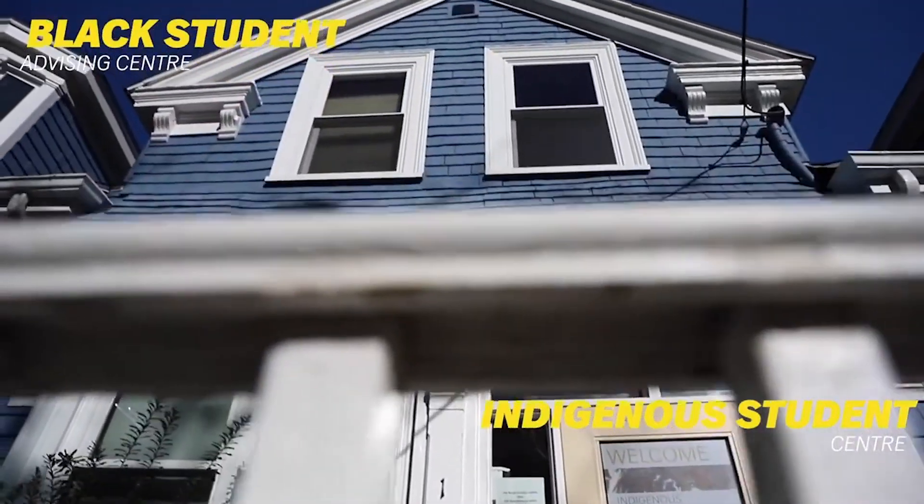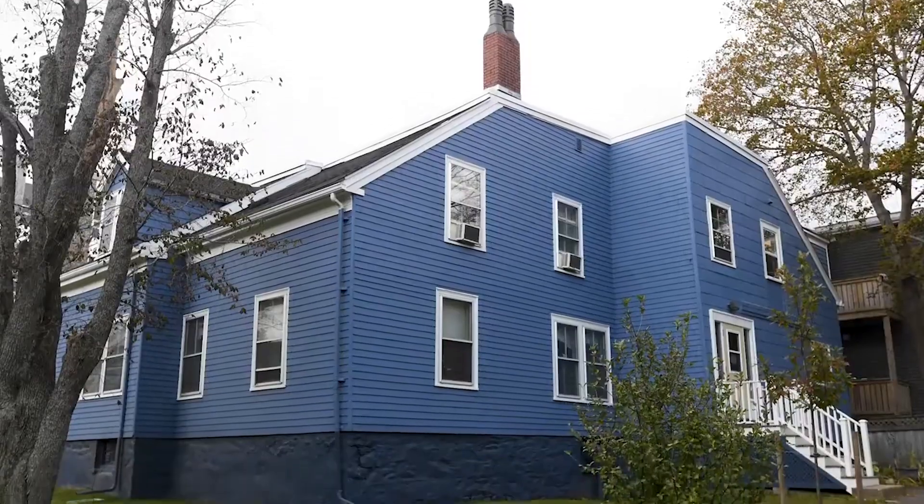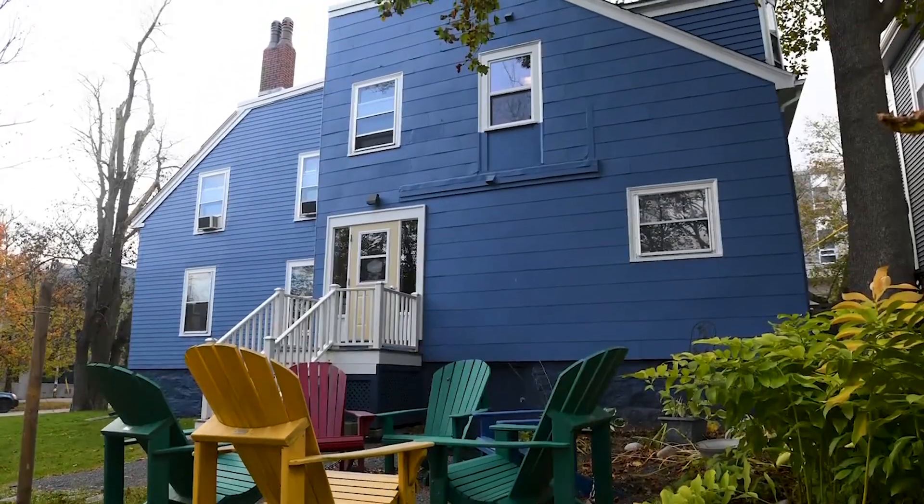Now we'll visit the Black Student Advising Centre and the Indigenous Student Centre. The Black Student Advising Centre, located on the second floor, supports all Black students in the pursuit of post-secondary education. The Indigenous Student Centre helps create a sense of belonging to support student success while at Dalhousie.